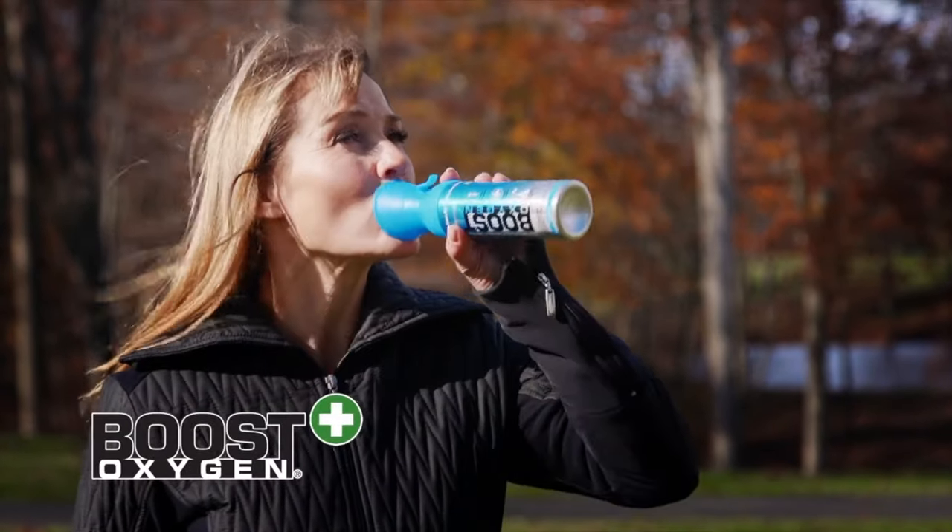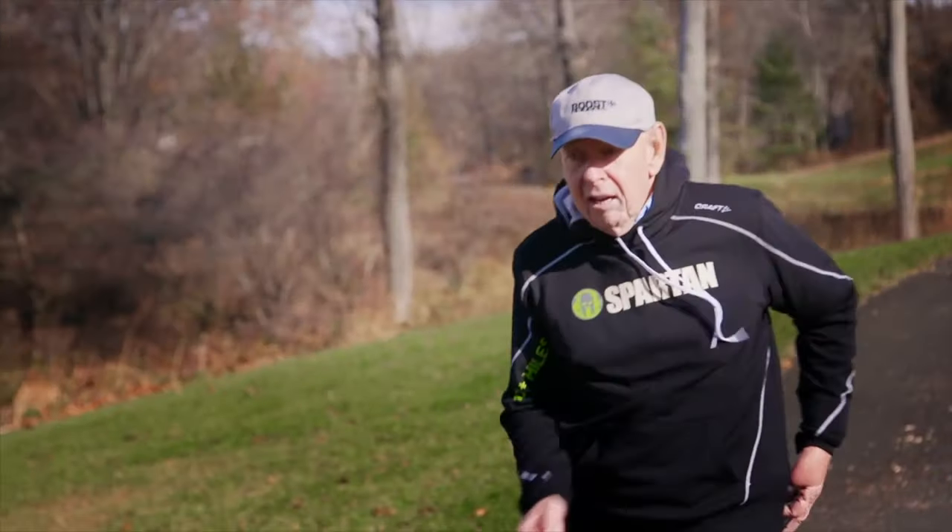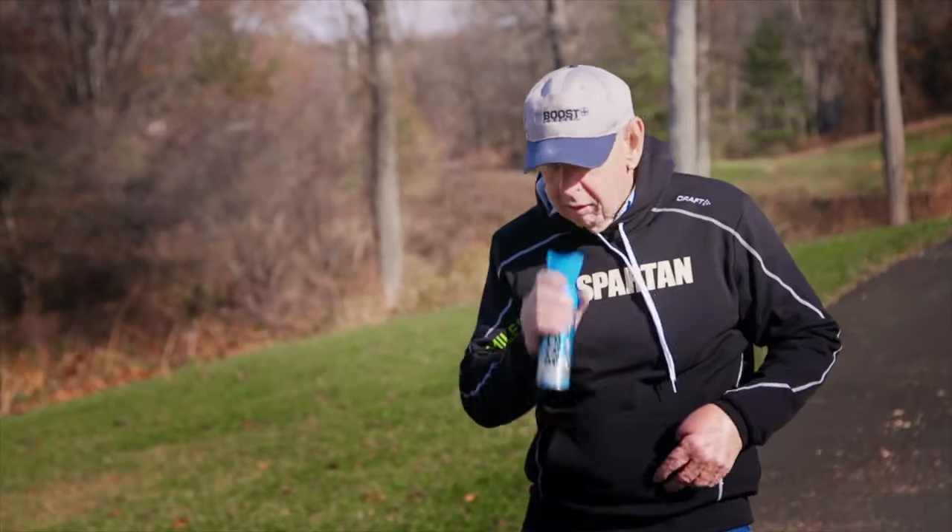Plus, unlike large bulky oxygen tanks, Boost Oxygen is lightweight, portable, and convenient and can go anywhere.